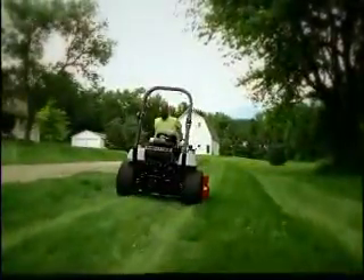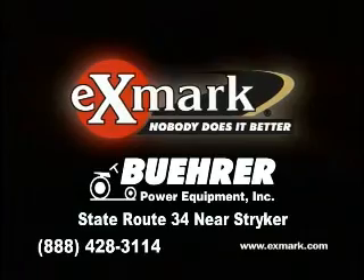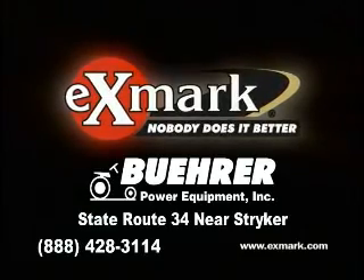So come on, go pro with the last mower you'll ever need to buy — an Exmark Laser Z. Available at Bewer Power Equipment.